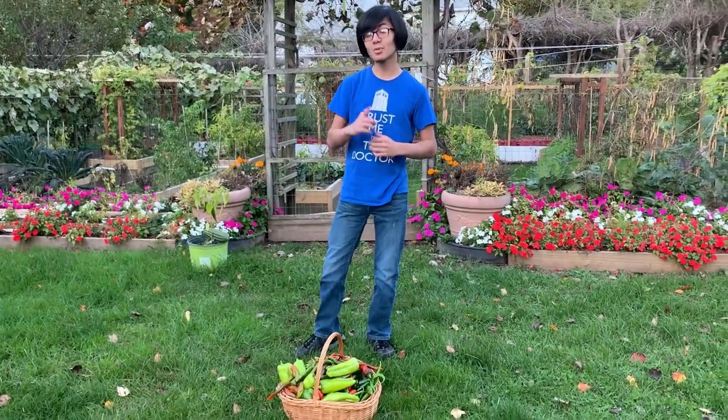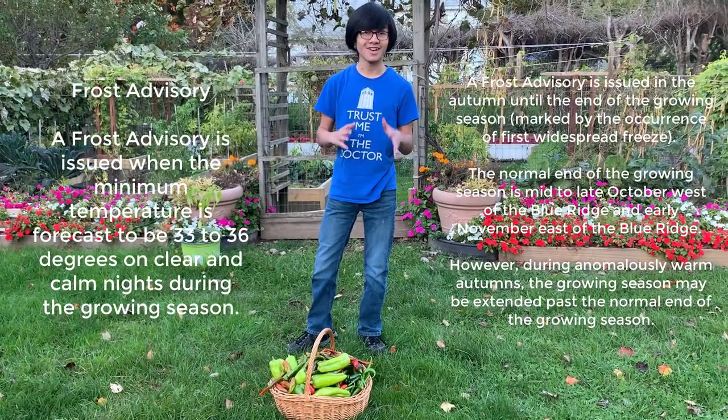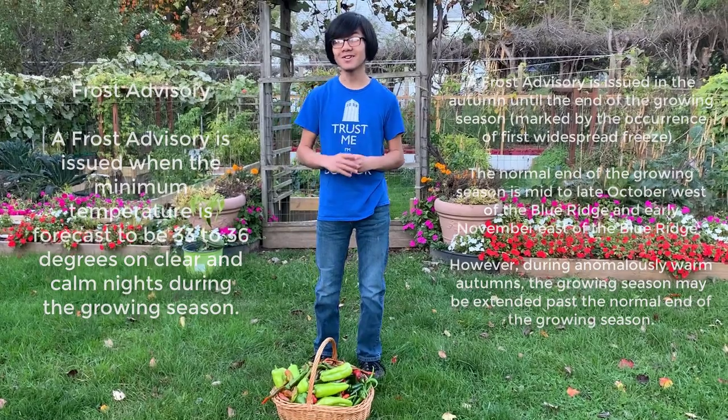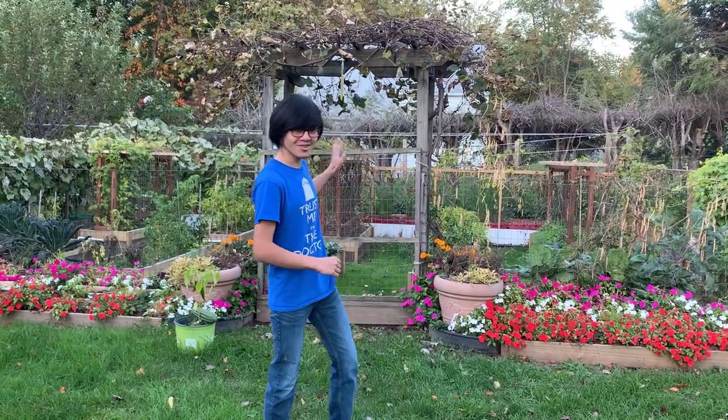So here's the bad news. It's mid-October right now and according to my mom, there's a frost warning for tonight. This is probably going to be the last garden update for this year. We might do a garden update after the frost, but for now we just want to do one last video before everything gets killed by the cold. So let's go inside the garden and see what's up.